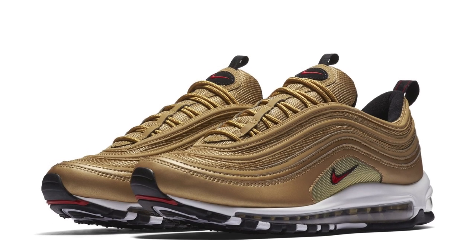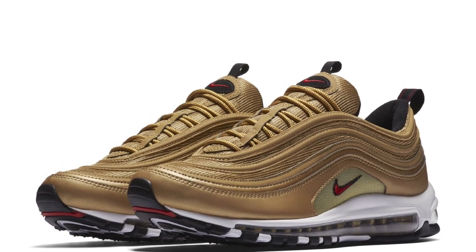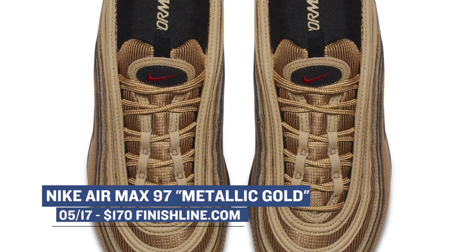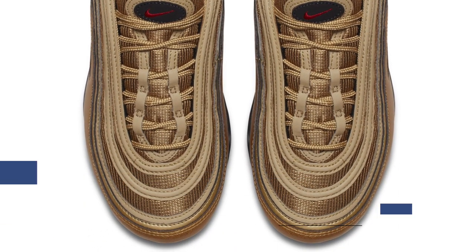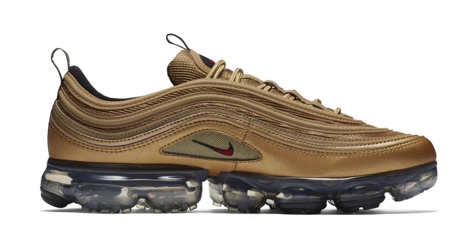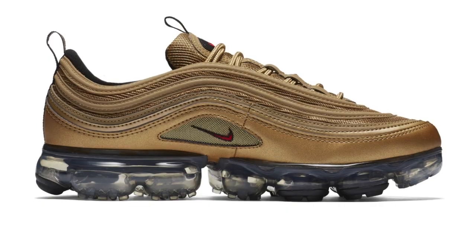Now if you happen to like gold, Nike has an Air Max Metallic Gold collection that is dropping with a few different styles. The Air Max 97 is probably the highlight of the bunch. You can grab those for $170, but there's also the Air Max Plus which looks really dope, and Finish Line is also going to have the Air Tuned Max 97 which is dropping for $190, but that one is only going to be at select Finish Line stores.